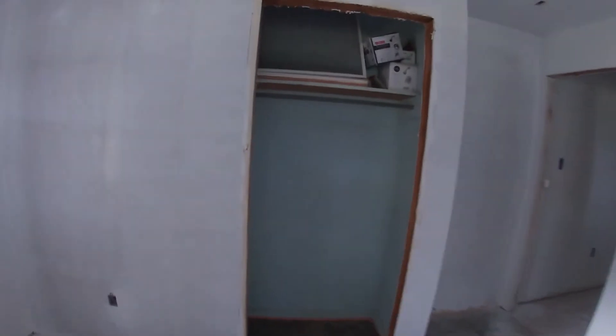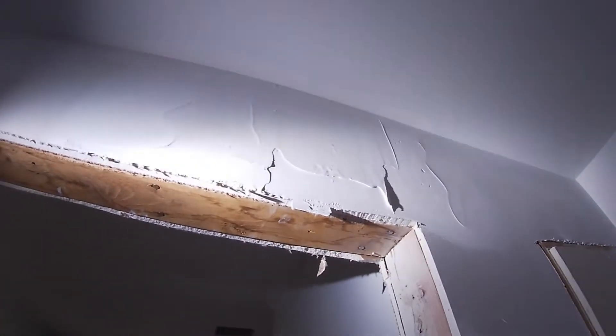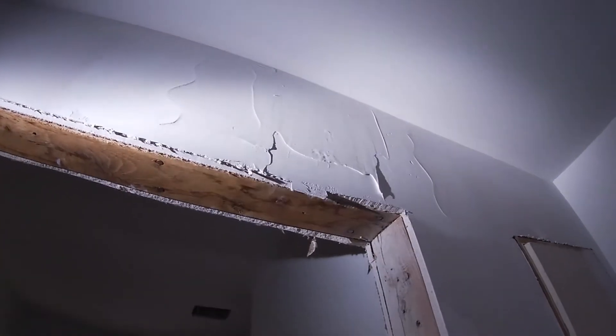Same thing with that closet — I'll just come in and spray white when we do the ceilings. The bathroom is really kind of dim in here, but this wall we didn't do because I screwed up.